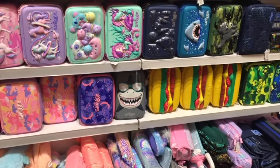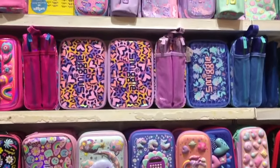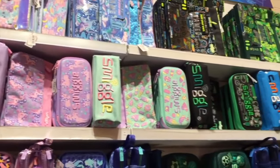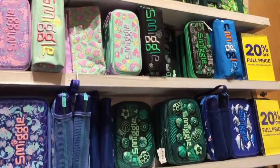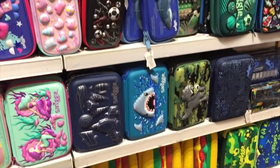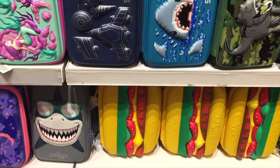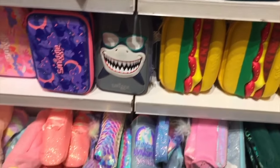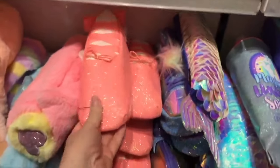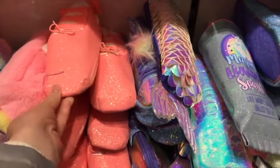One of the most popular items sold at Smiggle would definitely be their pencil cases, because there are so many different styles to choose from. These ones over here are more pastel, and on the other side there are more blue and green options. I love all the designs on the front. This one is themed to a hamburger — it's definitely one of the most unique ones. There are also quite a few shark-themed pencil cases, but this ballet one is really interesting — it's styled to a pointe shoe with the zipper at the bottom and a bow at the back.